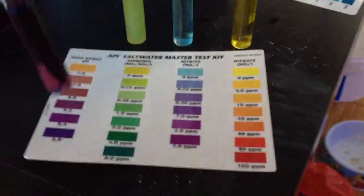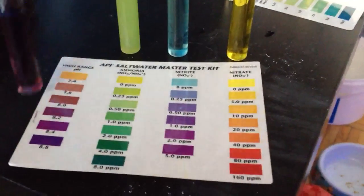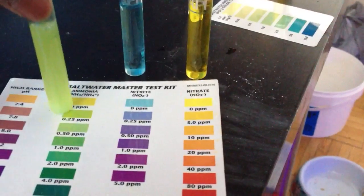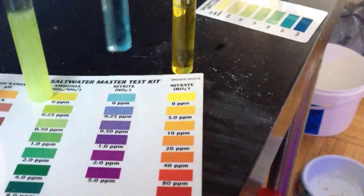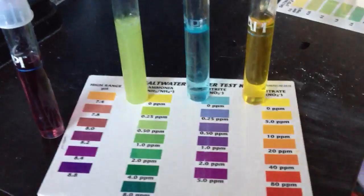Just want to go over some test samples. I have my pH, which is about 8.1 — right where I want it. I'm going to gradually increase it a step at a time. My ammonia is just about 0.1 — not much, just a tiny little bit. My nitrites are at 0 and my nitrates are at 0, so this is good. This is where I want it.